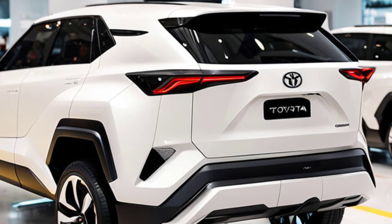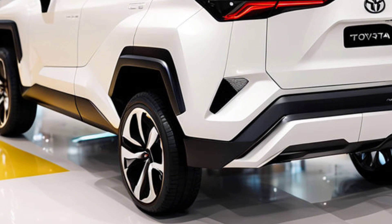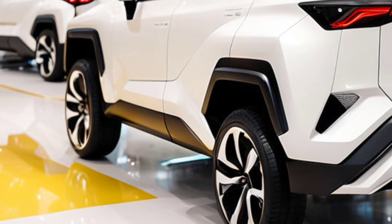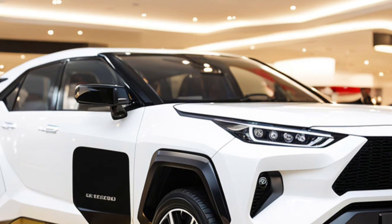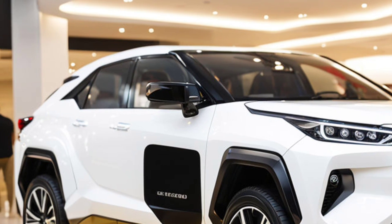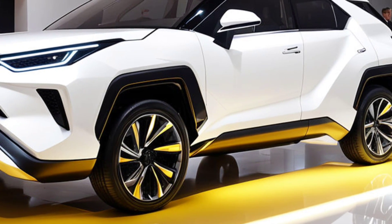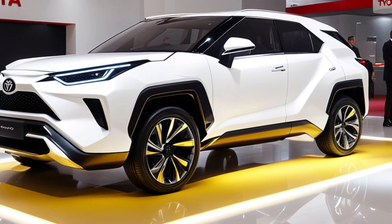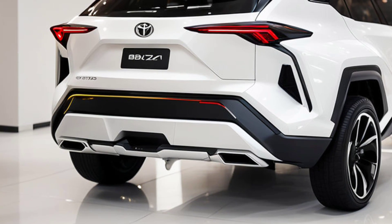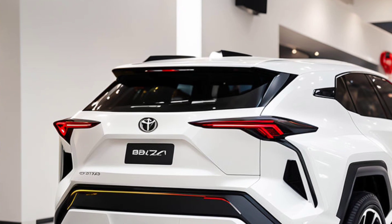Visually, the 2025 BZ4X presents a bold and futuristic design. The exterior features a sharp aerodynamic profile that not only enhances performance but also maximizes efficiency. The sleek lines and distinctive front grille contribute to the vehicle's cutting-edge appearance, while the choice of colors and finishes offers a range of options to suit different tastes. The BZ4X's spacious cabin is equally impressive with a focus on sustainability and comfort. High-quality, eco-friendly materials and an intuitive digital interface create a luxurious and user-friendly environment for both drivers and passengers.